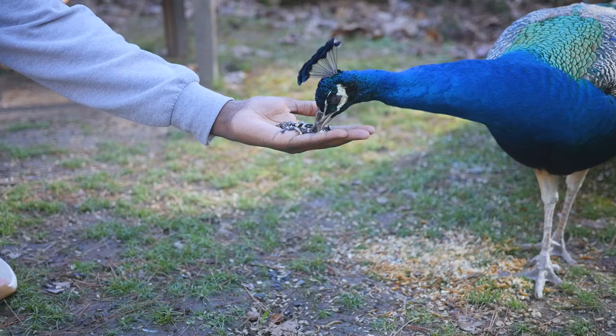There's so much to do here at Hot Springs at Garvin Woodland Gardens. To learn more, visit hotsprings.org. My name's Dan, and thanks for watching. Check it out!